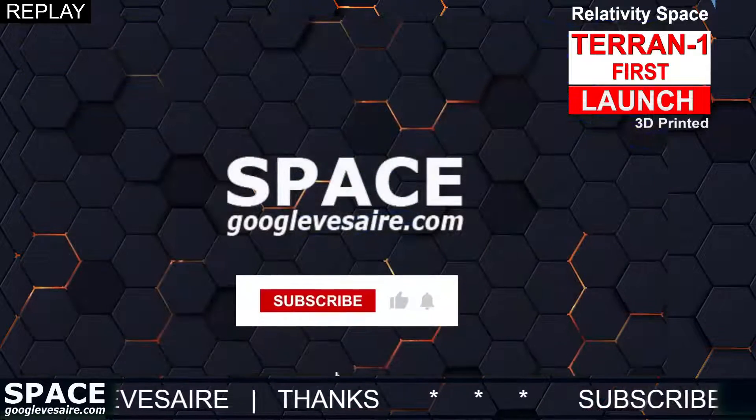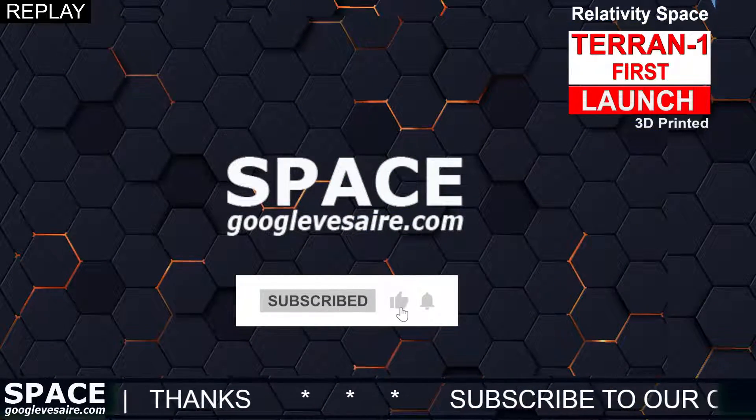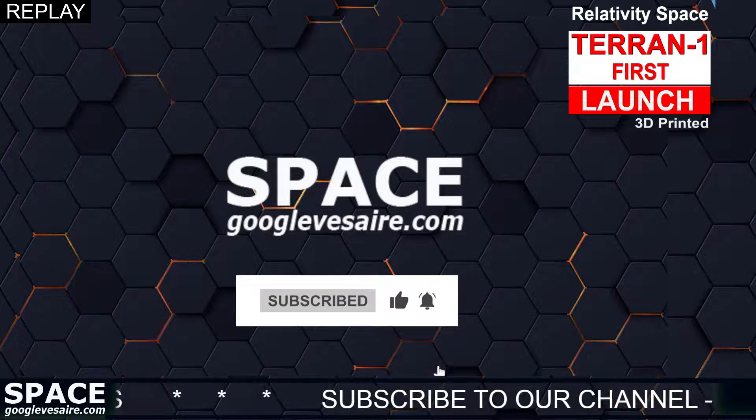And with that, we will conclude our coverage for tonight. I am Rachelle Anaseto. It has been an honor. And I am Arwa Tazani Kelly. Thank you and see you next time. Subscribe to our YouTube channel and turn on the notification bell. Thanks for watching.